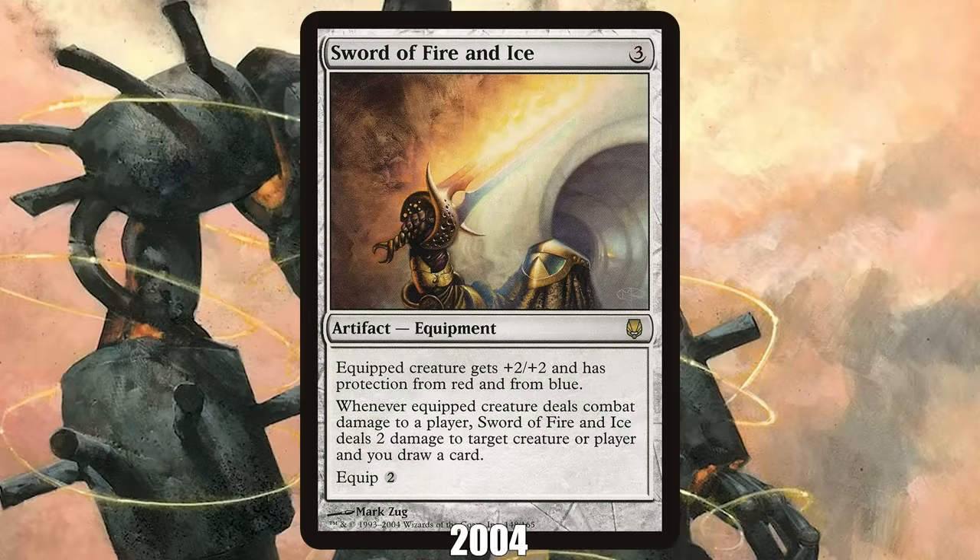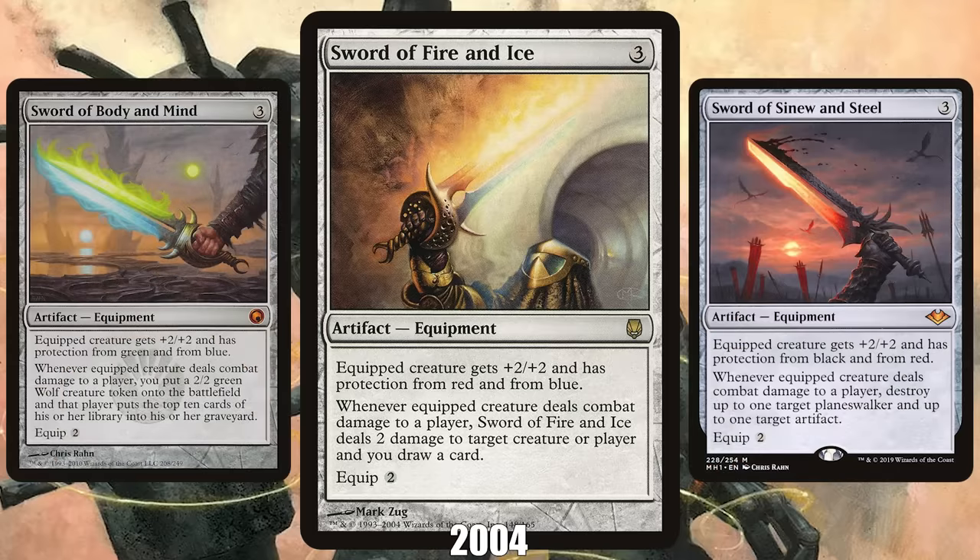2004: Sword of Fire and Ice from Darksteel. In 2004, equipment was a brand new card type. Sword of Fire and Ice — the best of the most iconic and still incomplete equipment cycle in the history of the game — exemplifies the best that the type has to offer.